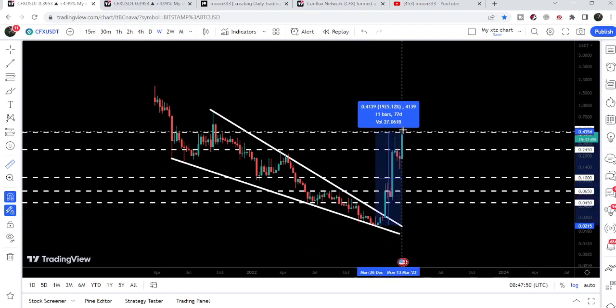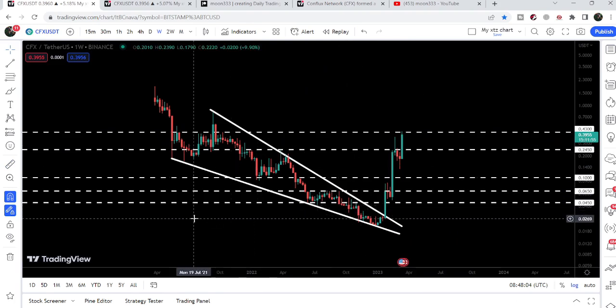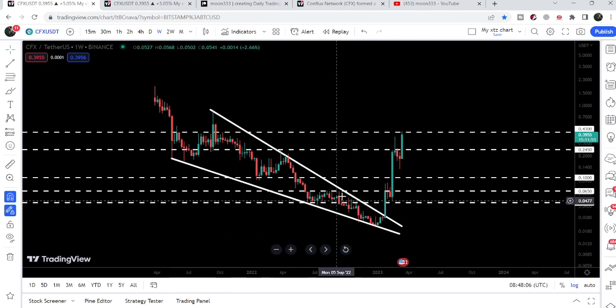From this low up to the current high of March 2023, you can see it has rallied more than 1925% — almost 2000%. It has now reached the resistance at 43 cents. You can see whenever it reaches a powerful resistance it first gets rejected, then it breaks out those resistance levels.